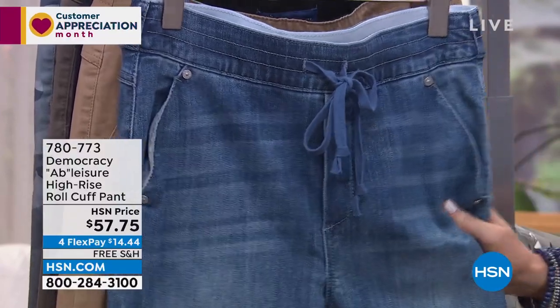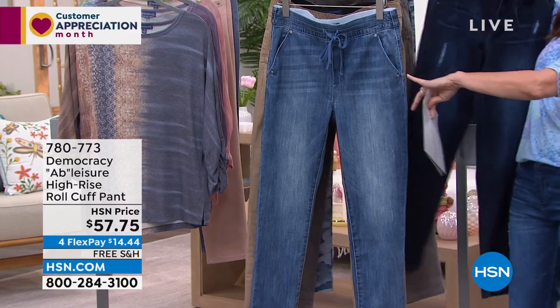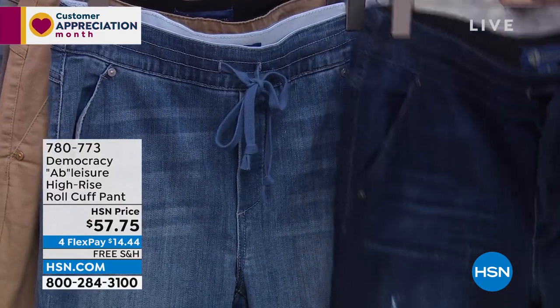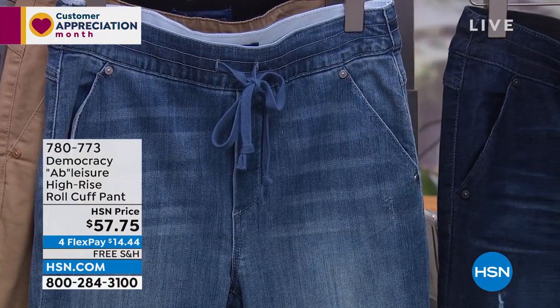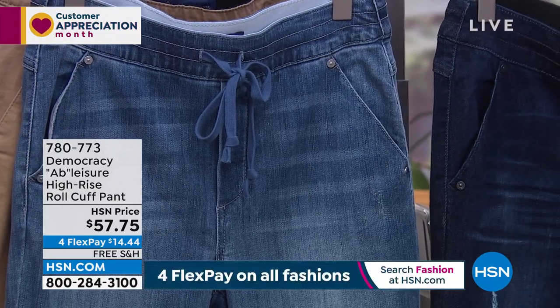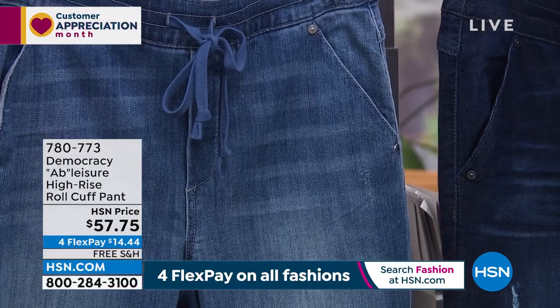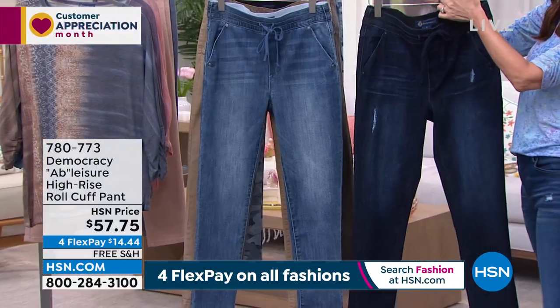So we're going to show you the colors. This is your light blue. Here's your light blue, and then here is your indigo. I love that kind of distressing here on the indigo. The light blue has just a hint of distressing. You've got that whiskering detail, and then on the indigo you've got a little bit more distressing as well. These are going to be numerically sized, 2 through 16, and 16 through 24 women.